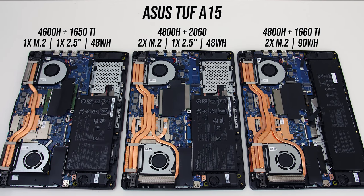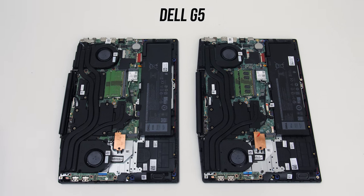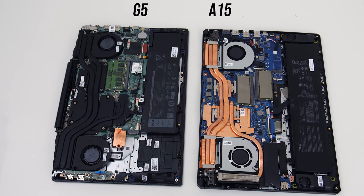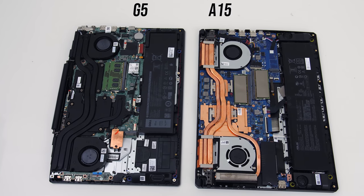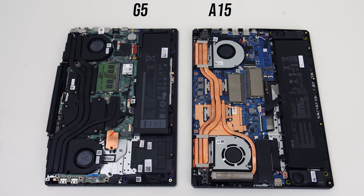Storage options also vary. The A15 can have one M.2 slot, two M.2 slots, and optionally a 2.5-inch drive bay at the expense of a smaller battery. The G5 has two M.2 slots, however if you want to use the 2.5-inch drive bay you can only use one of them. For network connectivity both have gigabit ethernet; the A15 has WiFi 5, while the G5 has WiFi 5 in the entry level model and WiFi 6 in the others.